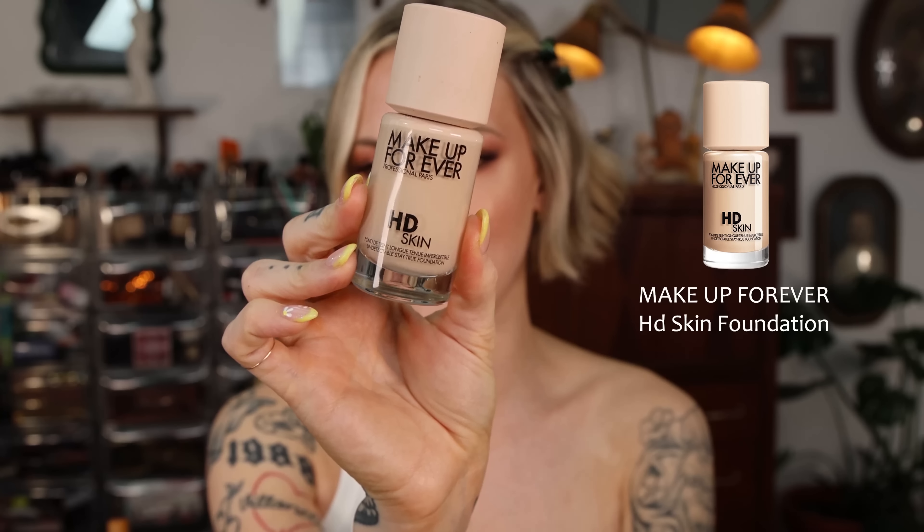The Laura Mercier Real Flawless is probably, now that I've used it for a good month or so, my favorite foundation from the brand. Before it, it was the Laura Mercier Flawless Lumière Foundation, which has a little bit more coverage but is a lot heavier feeling on the face. The Real Flawless is completely weightless on the skin — it does not enhance fine lines or dryness, the wear time is incredible, and I do not powder it down. It really does look and feel like skin.